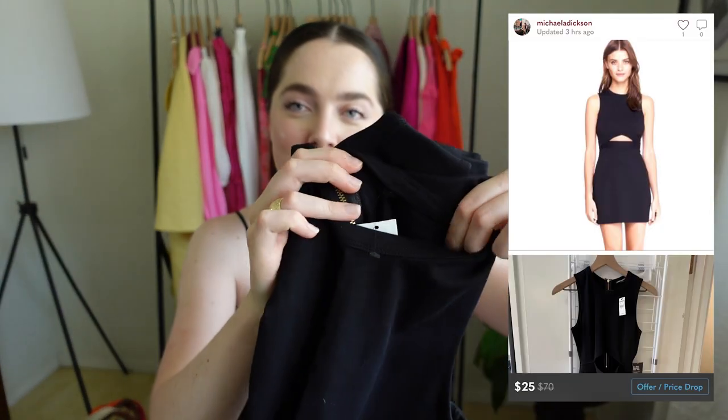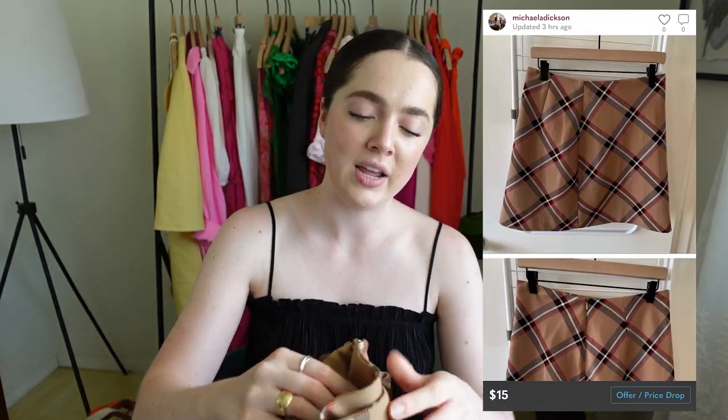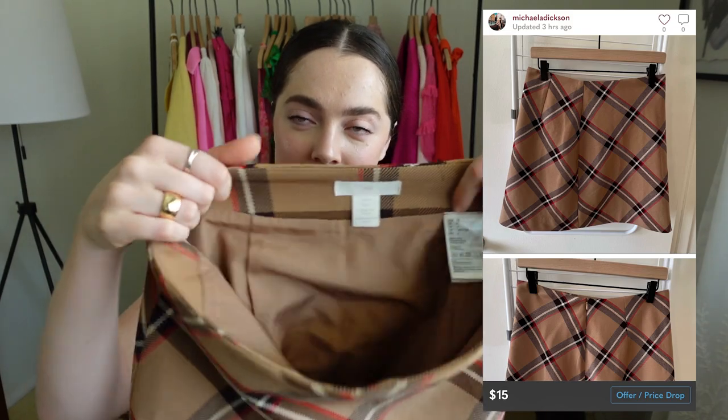This is an Express dress with the tags still on it — my husband found this one too. He was finding all the dresses with tags. It's just a basic bodycon with a cutout, and the tag says it's $70. I would probably sell this for like $15.